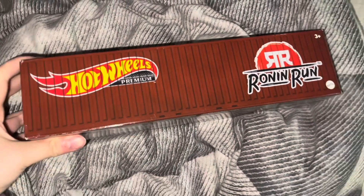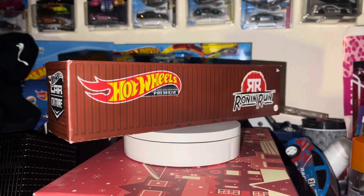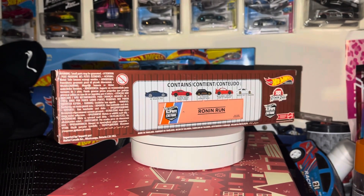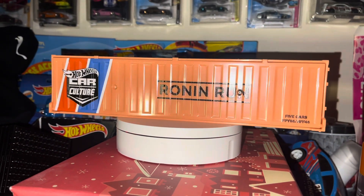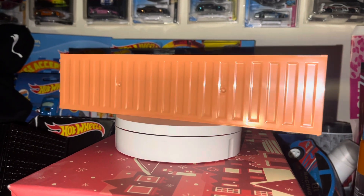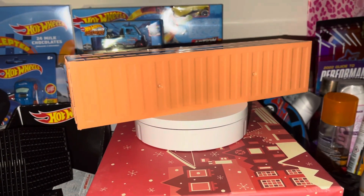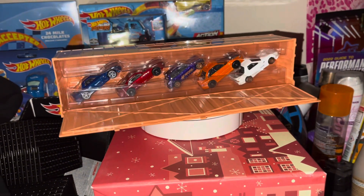As you can probably tell by the title, this is the Run and Run set — the container set. This is the only set I wanted as a container set so I can take the cars out. I'm happy Mattel had a sale. This is what it looks like without the outer packaging — every container is a different color depending on the set, and it's quite heavy. When you open it, all the cars are in there nice and snug. The bottom part where it says Run and Run does come out so you can take the cars out.